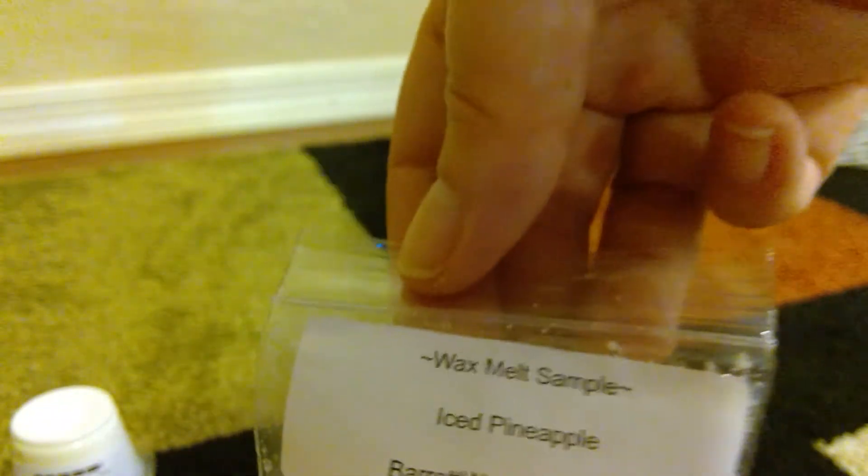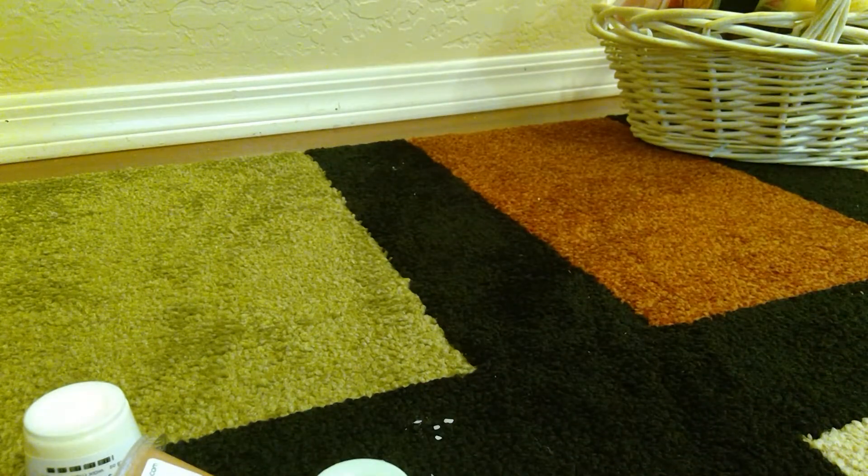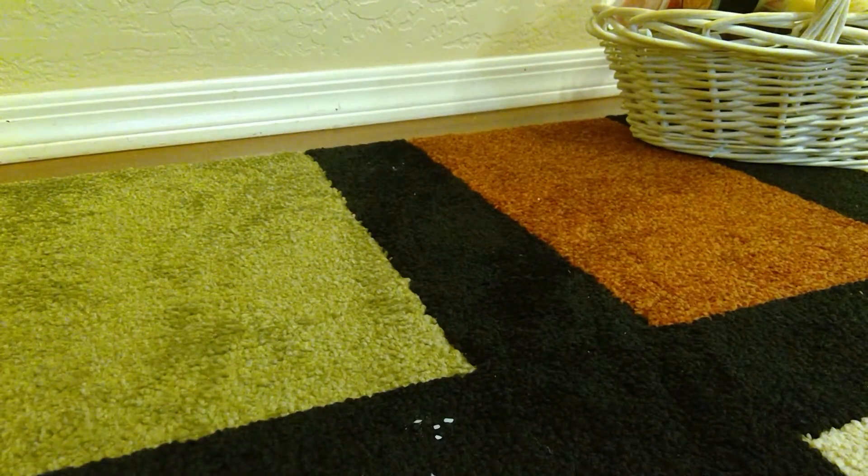From Barrett Wax Crafts I have a sample in Iced Pineapple — I've never tried Barrett but Sasha sent me this. It smells really good, really yummy pineapple. From Wilma's I have Fake Clean — I like this a lot. It's just a nice scent I like to melt in my kitchen, like a perfect after-cooking scent.